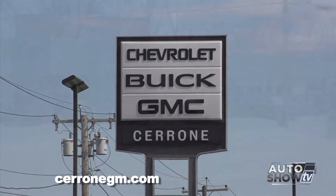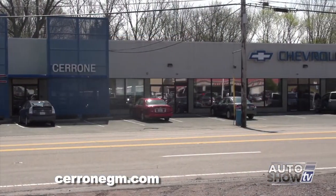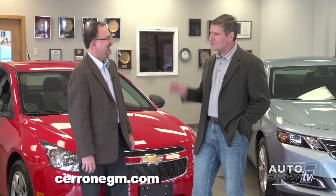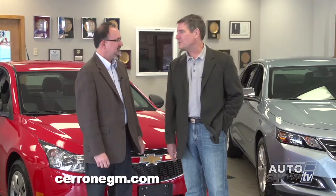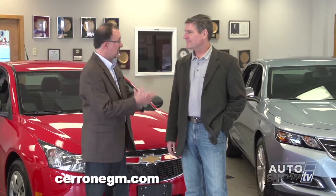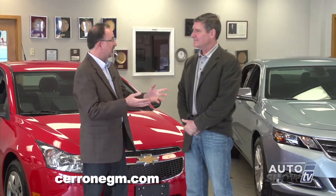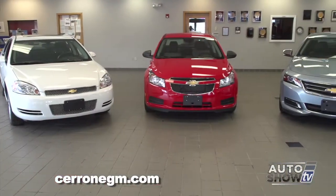We're visiting Cerrone's in South Attleboro on Route 1 — Auto Show TV's go-to experts for all things Chevrolet, Buick, and GMC. Here's Al Cerrone, probably the most recognizable face in all of Rhode Island television. We have a lot to talk about — the Cruze, the Malibu, and the new Impala. Things are pretty good in Chevrolet world. The Spark and Sonic are their smaller cars, with the Spark getting fabulous gas mileage — probably in the 40s miles per gallon. The brand-new Spark can be bought for under $13,000.